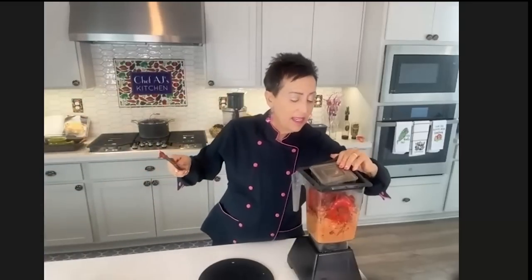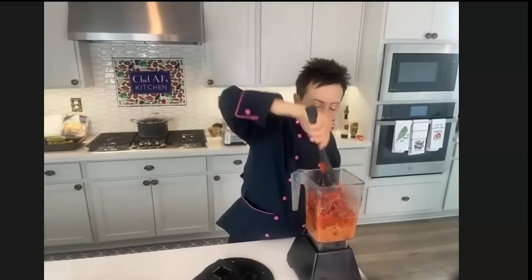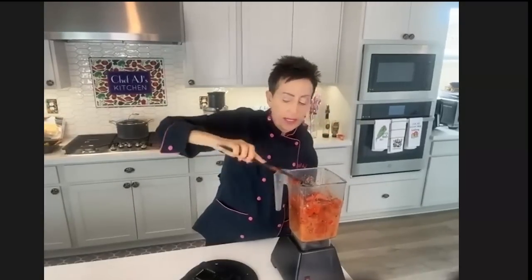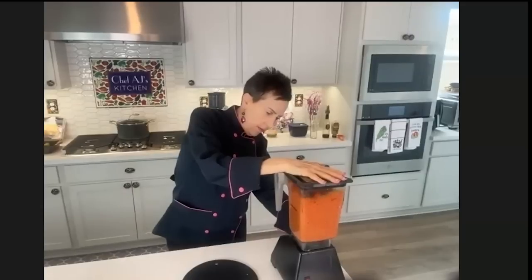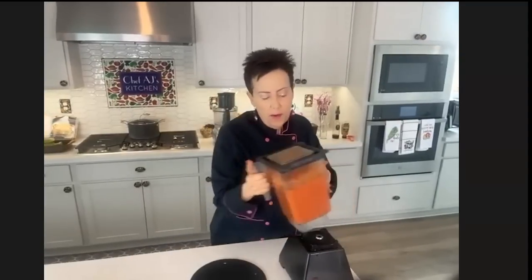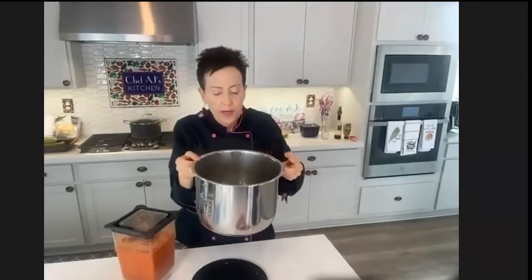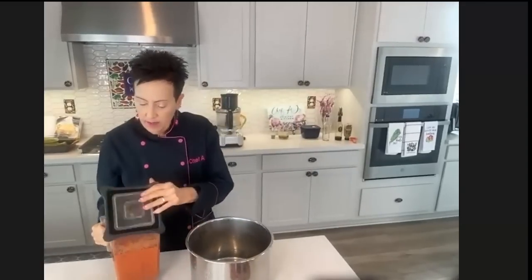I love the Blendtec, but one thing it doesn't have that the Vitamix has is the tamper. If that happens, you just stop it and mix it up a little. What I really love about the Blendtec is the measurements are very easy to read on the side. I just heated up this water in advance so it would cook a little faster. Then I'm going to add my puree.